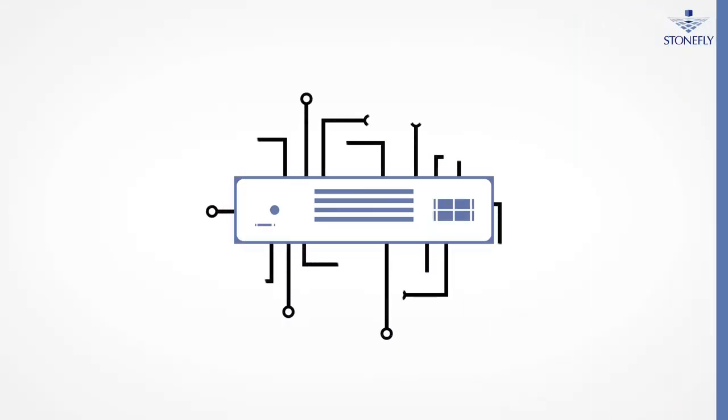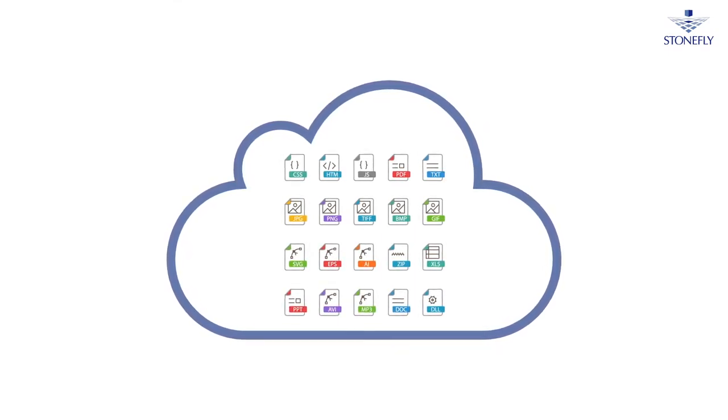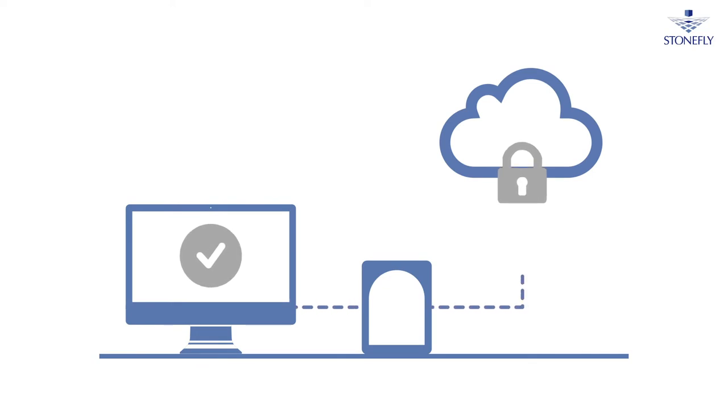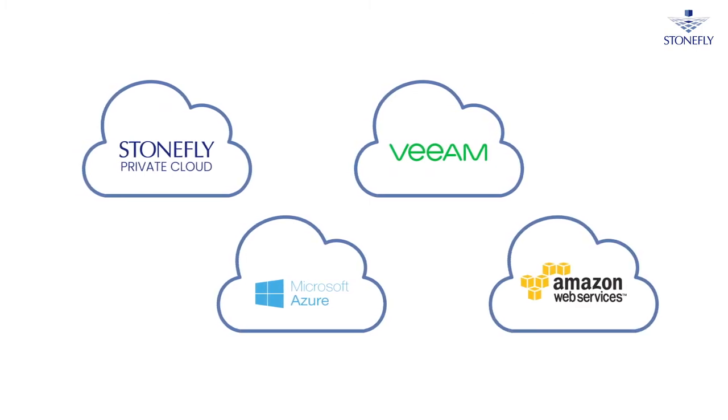Scale out to thousands of nodes and store petabytes of data, or integrate cloud storage with Stonefly's cloud storage gateway technology. Set up simplified and cost-effective hybrid solutions with Stonefly technology. Leverage Veeam and Stonefly's partnership to set up cloud backups in Azure, AWS, or to Stonefly's private cloud.